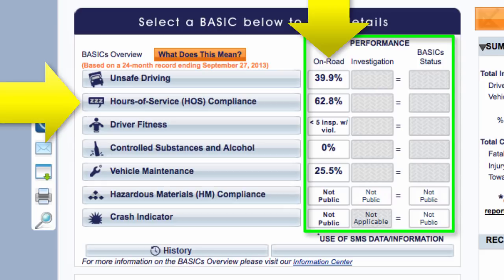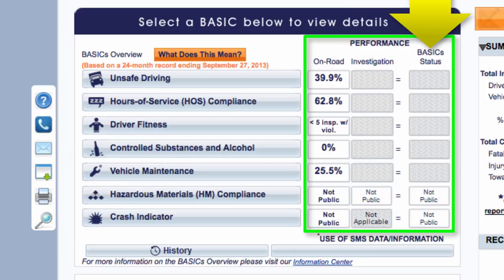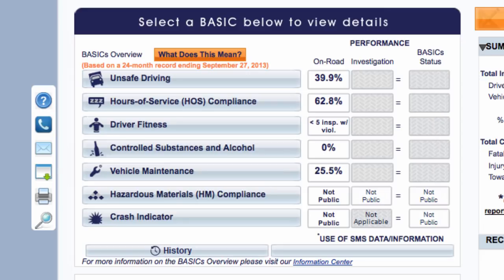Since you are logged in, you can click on any of the basics to get more detail, including what the violation was and the vehicle and driver involved. The second column, Investigations, is only applicable if you have had a compliance review and the FMCSA has found violations in one or more of the basic categories. The third column will have a triangle with an exclamation point in it if you are above the threshold in the corresponding basic. If you are above the threshold in any of the categories, you have some work to do. If you are above the threshold in two or more categories, you really need to work on improving your scores, because you are likely to be in the FMCSA's pool of carriers to go through a compliance review or audit.